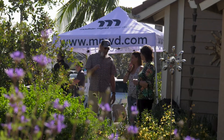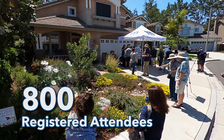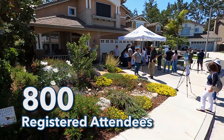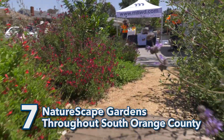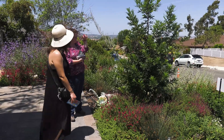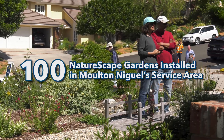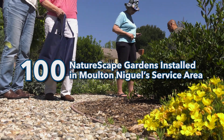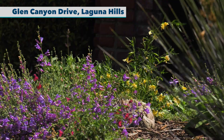Molten Niguel Water District is hosting our naturescape tours, where we're going through several homes within the Molten Niguel Water District territory and looking at the new landscapes. A lot of our customers have removed their turf, which uses a lot of water, and replaced it with California-friendly plants. And as you can see, these plants are beautiful.